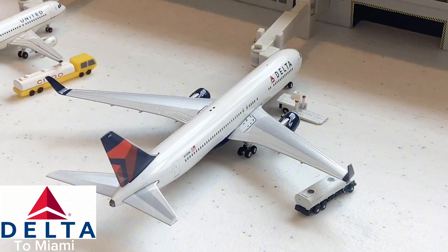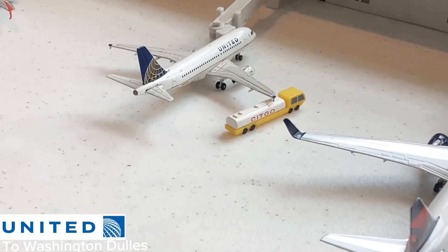Here we have this beautiful Delta Airlines 767-300 going out for a flight to Miami. It's really interesting to see Delta flying the 767-300 to Miami — usually they would operate the A321, but to see a 767 on that route is almost unheard of. Really cool to see this aircraft here at ATL.